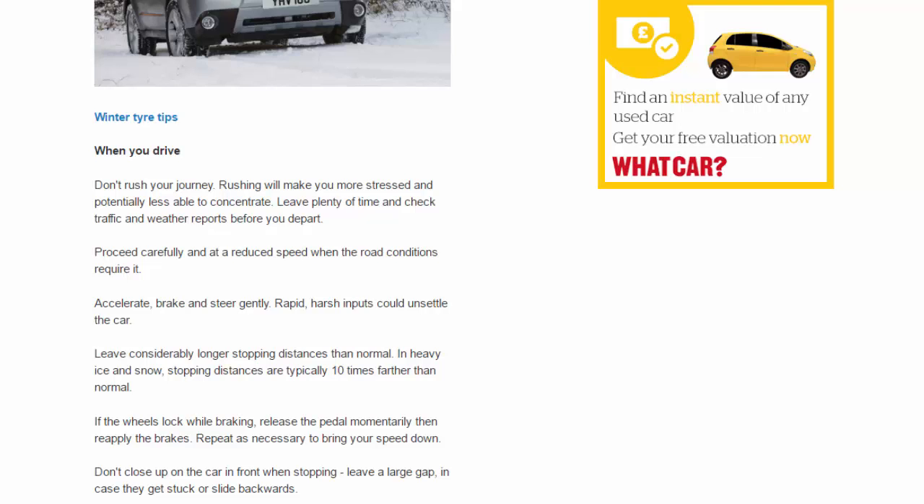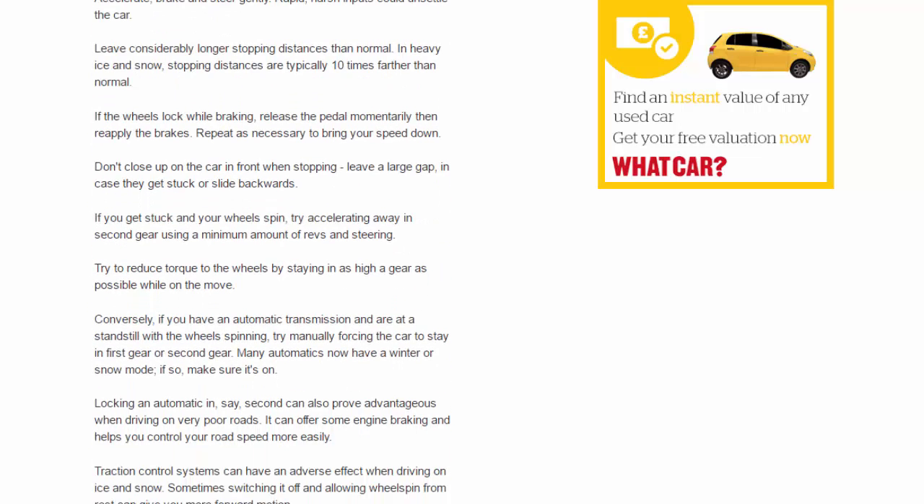Accelerate, brake, and steer gently — rapid harsh inputs could unsettle the car. Leave considerably longer stopping distances than normal. In heavy ice and snow, stopping distances are typically 10 times farther than normal. If the wheels lock while braking, release the pedal momentarily then reapply the brakes; repeat as necessary to bring your speed down.